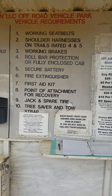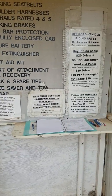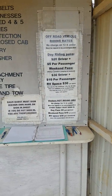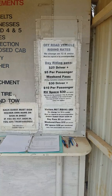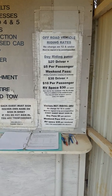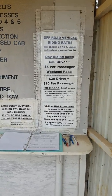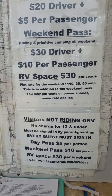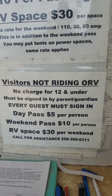You're trying to follow the rules at all times. Right here it says each guest must sign their own name — the sign book is this little book right here. Off-road vehicle riding rates: you're going to be paying $20 per driver, $5 per passenger on a weekday, or $30 for the driver plus $10 per passenger for the whole weekend. Your RV space is $30 per space — they do have power and hookups up there for RVs.